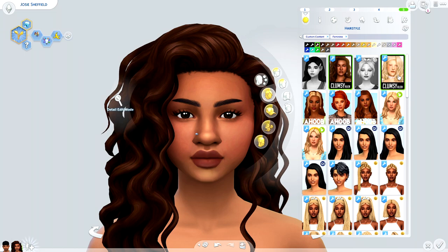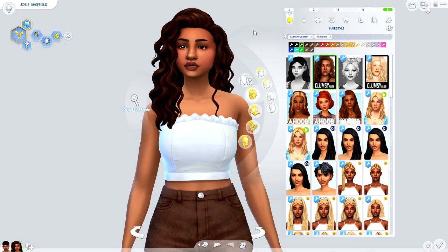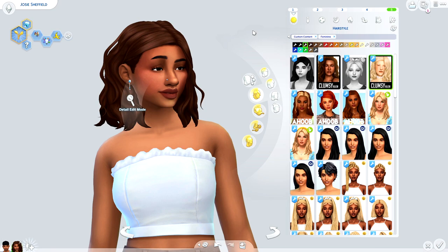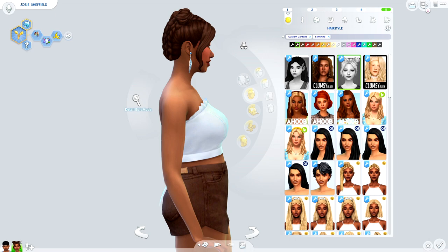These two hairstyles — this one and the fourth — are by Clumsy Alien. Normally I wouldn't be a fan of the little wispy pieces because they felt too alpha for me, but I used to be a huge alpha stan and I believe they've grown on me. It's kind of that sweet spot between maxis match and alpha that I'm really enjoying. These hairs are seriously so beautiful. We also have a pair of space buns.